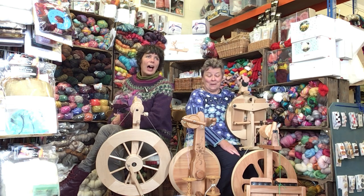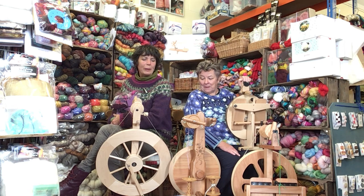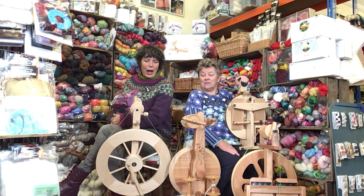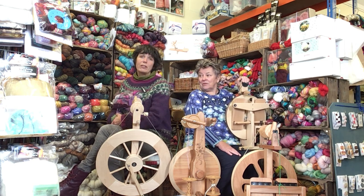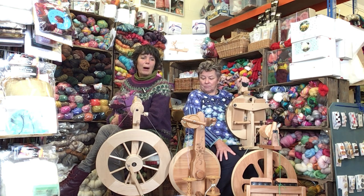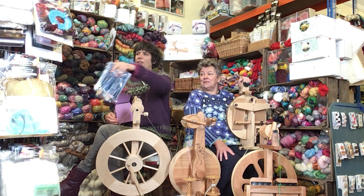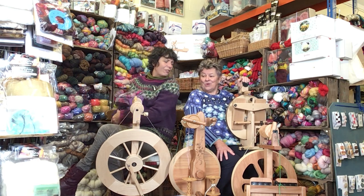woolshowonline.com — we are there with some offers this weekend. We've got spinning wheels, we've got looms, we've got Ply magazine offers. With every spinning wheel you're going to get four back copies of Ply magazine worth nearly £50. With every rigid heddle loom you buy, you're going to get five packets of these fabulous textured yarns worth £12.50, and that'll just get your creative juices flowing.